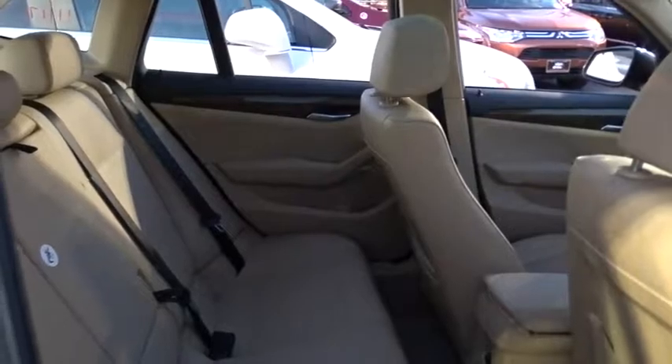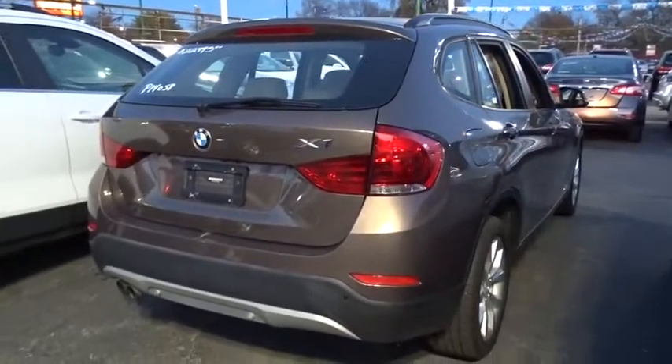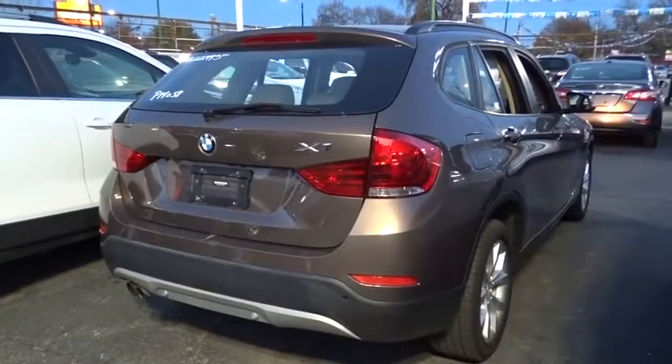Here are some of this vehicle's great options. Stability control. Keyless entry. Traction control. Steering wheel audio controls. All wheel drive. Anti-lock braking system. Leather wrapped steering wheel.